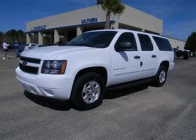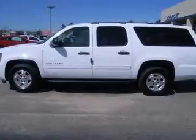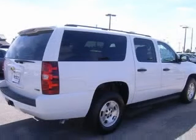We are proud to present this excellent new 2010 Chevrolet Suburban 1500. This Suburban 1500 has a 5.3L V8 engine and an automatic transmission.